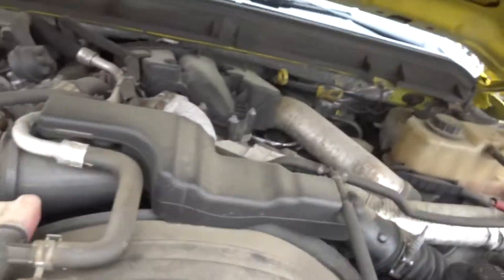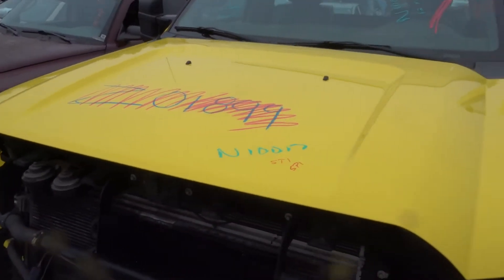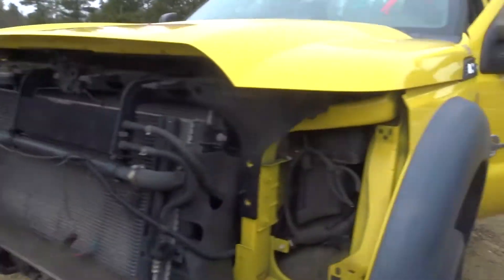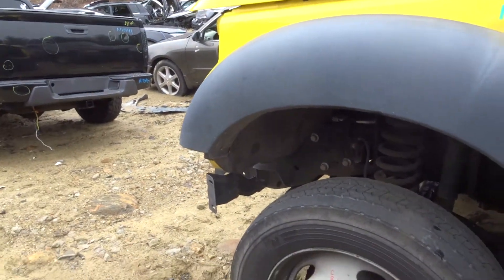It's got a 6.7 turbo diesel. Comes complete with the turbo. Got a clean hood — this truck was a paint job so a couple things in the hood, but it's a clean yellow hood. Got a clean left front fender with a flare. Got the mono beam in the front.